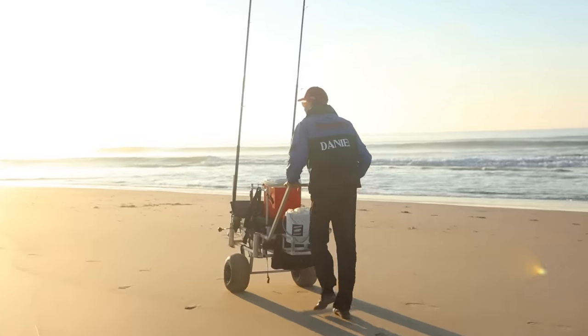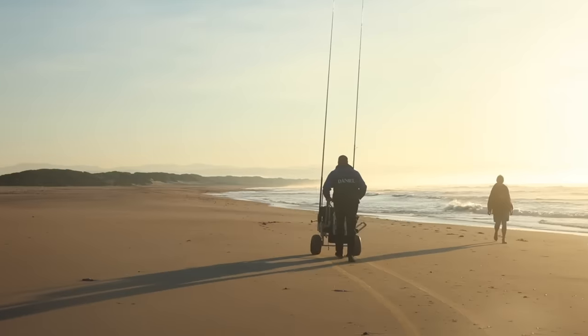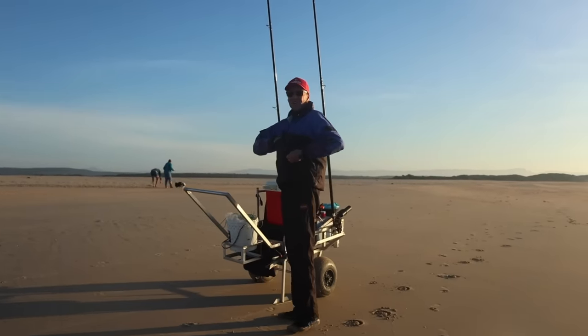Now, with most South African beaches, every time you walk down it, there's that eeriness of what's going to bite today. I'm getting back to it already.